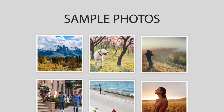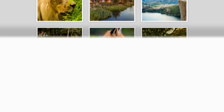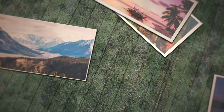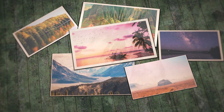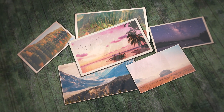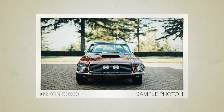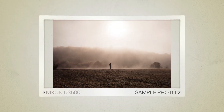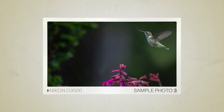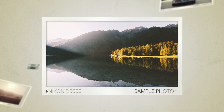Next, we will take a look at some sample photos from the Nikon D3500 and the Nikon D5600. Keep in mind that these photos have editing done to them, so the results from your camera might be different. Let's start with the sample photos from the Nikon D3500, followed by sample photos from the Nikon D5600.